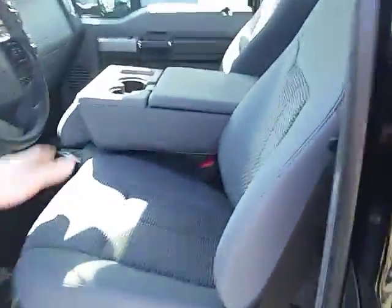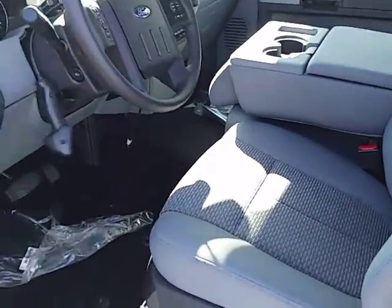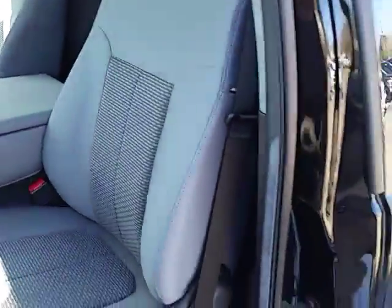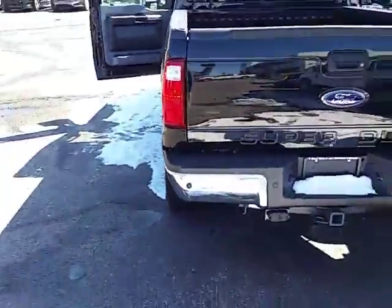Heated mirrors, power seats, you get the folding center console here so you can have a bench or a folding. You do get the gooseneck already installed. Power pedals — a bunch of nice little upgrades over the XL and still at a fantastic price. Walk around the back here — there's your class 4 hitch and connectors.